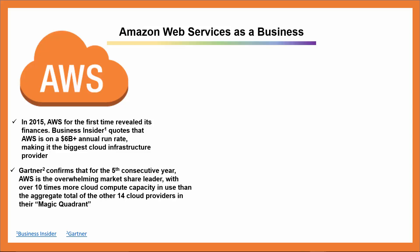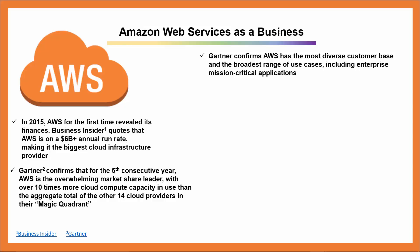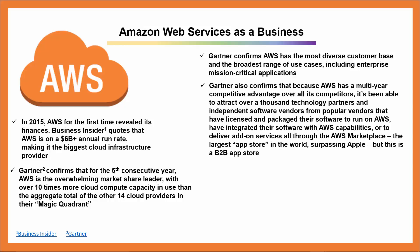Gartner confirms that for the fifth consecutive year, AWS is the overwhelming market share leader with over 10 times more cloud compute capacity in use than the aggregate total of the other 14 cloud providers in their Magic Quadrant. Gartner also confirms AWS has the most diverse customer base and the broadest range of use cases, including enterprise mission-critical applications. Gartner also confirms that because AWS has a multi-year competitive advantage, it's been able to attract over a thousand technology partners and independent software vendors, and has surpassed Apple as the largest app store in the world, even though it's a B2B app store.